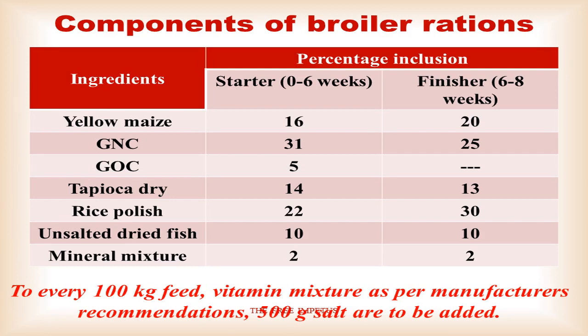The protein sources include groundnut cake (GNC). The feed composition includes dry tapioca at 14–15%, rice polish at 22–15%, and the finisher at 30%. Mineral mixture and vitamin mixture are added as per requirements. This is how we formulate the broiler rations, covering both the starter protein and the finisher energy from carbohydrates.